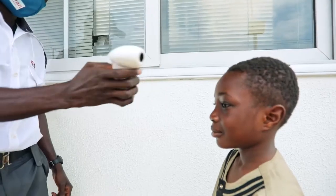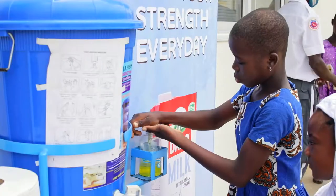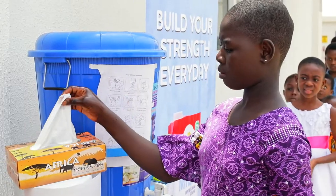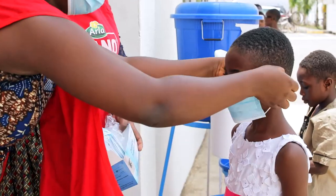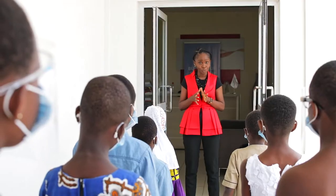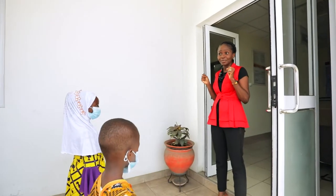Welcome to ArlaFood. I'm so happy and excited to have you today. We are going to have so much fun. We will go to the factory so you will see how milk is produced, and then we are going to talk about good food. I hope you are excited about it.